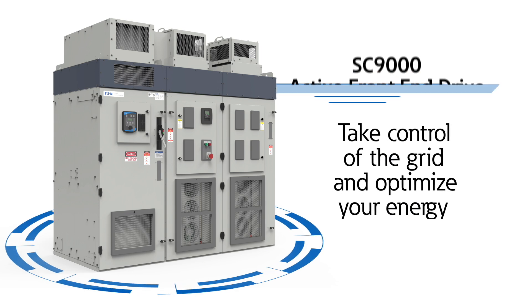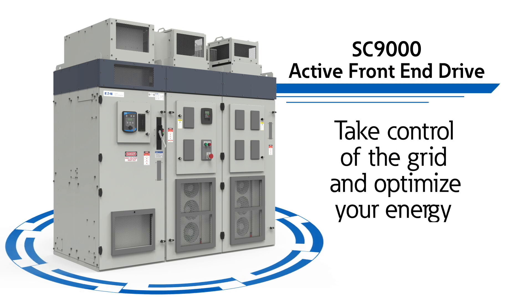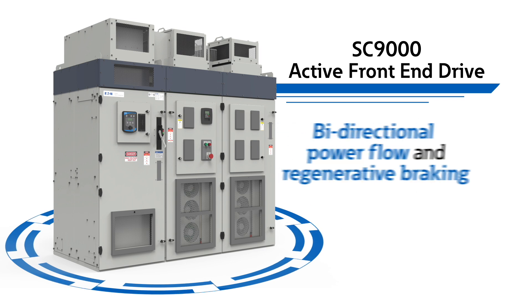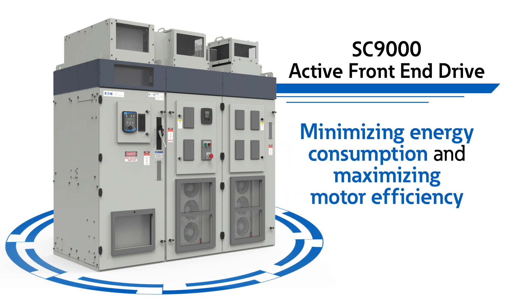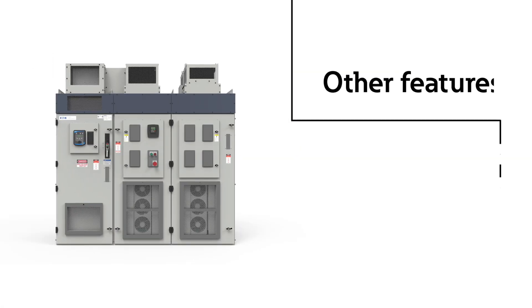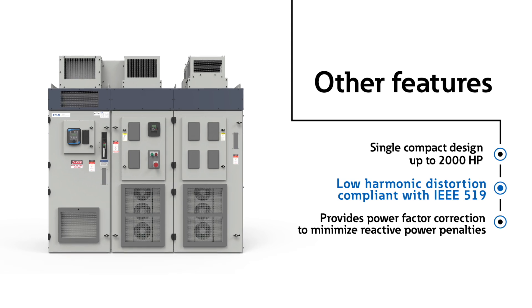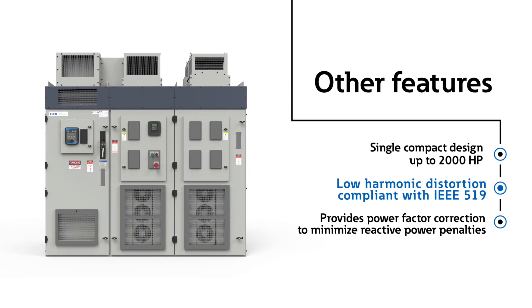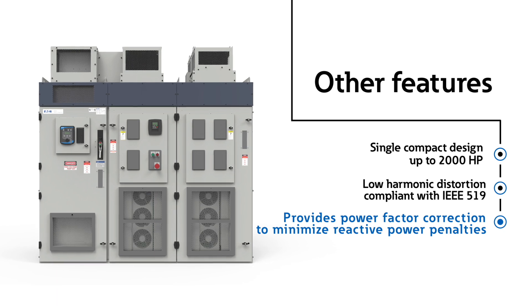Take control of the grid and optimize your energy with the SC9000 active front-end drive, which features bi-directional power flow and regenerative braking, minimizing energy consumption and maximizing motor efficiency. Available in a single compact design for up to 2,000 horsepower with low harmonic distortion, compliant with IEEE 519, and providing power factor correction to minimize reactive power penalties.